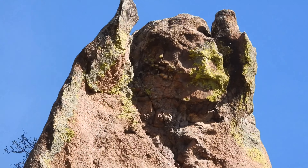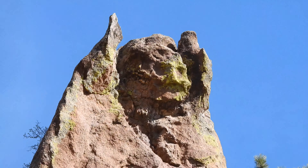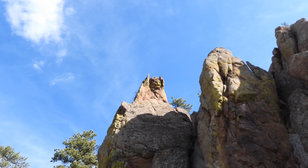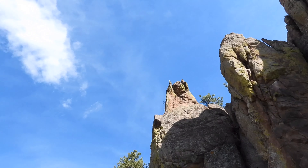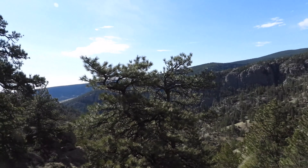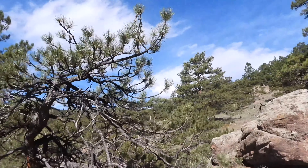Could that have happened from erosion, or was that something else? That's very odd to me, very very odd. It's a face looking down at this view right here — how can that be a coincidence?